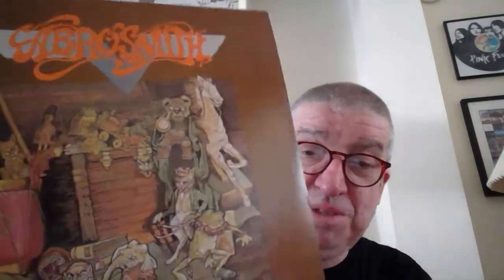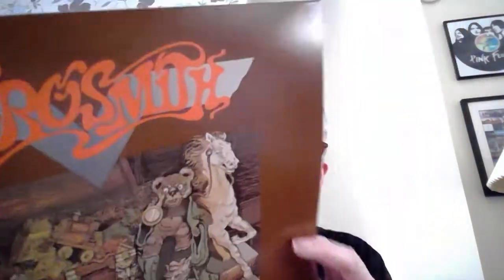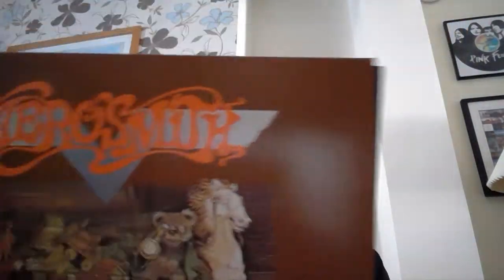One of my favourite Aerosmith albums — Toys in the Attic. I absolutely love the cover as well. This is a recent reissue. That's Aerosmith Toys in the Attic. Still in the A's — last of the A's I think — Amon Düül 2.